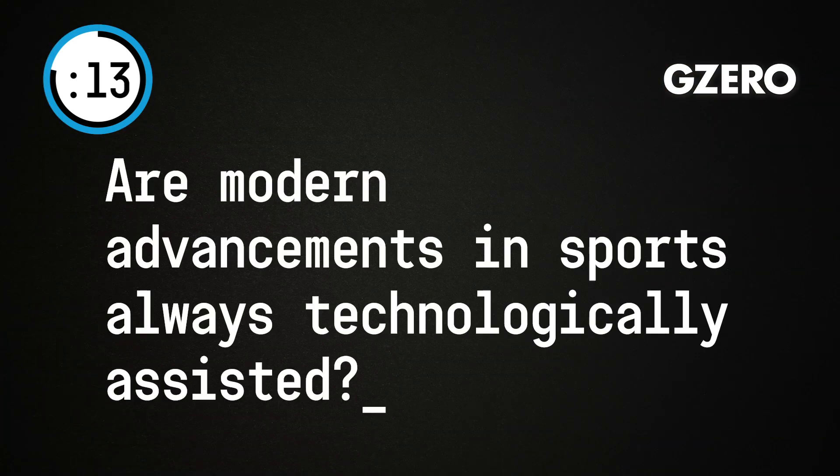Number two, are modern advancements in sports always technologically assisted? Kind of, if you define modern as including technology. But there's an interesting thing — the drafting that Kipchoge had, everybody's fine with. No one would argue with that.